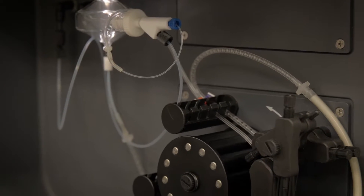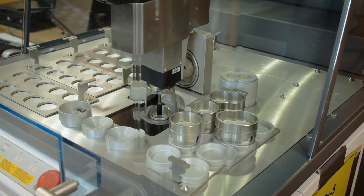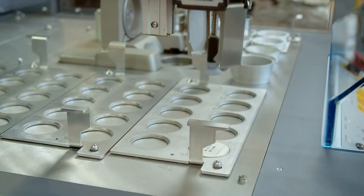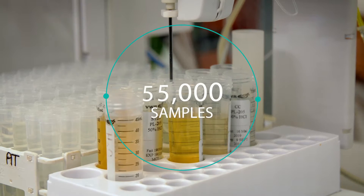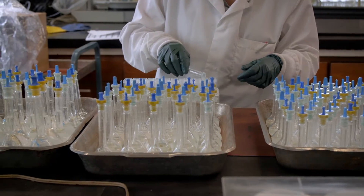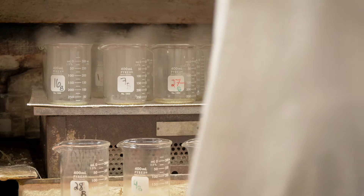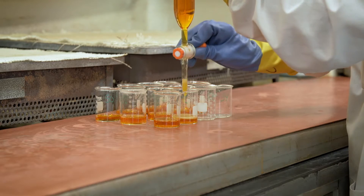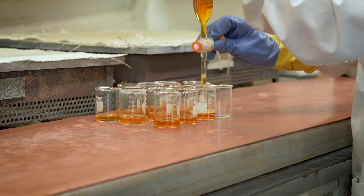The laboratory team uses the most modern techniques to provide quality, precise, accurate and prompt analysis. Our technicians and chemists process over 55,000 samples per year, including samples used to control our extraction process. Our technicians and chemists are aware that these results directly impact our production operations and customer value.